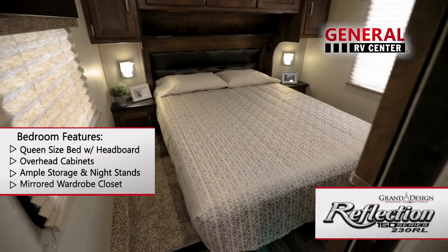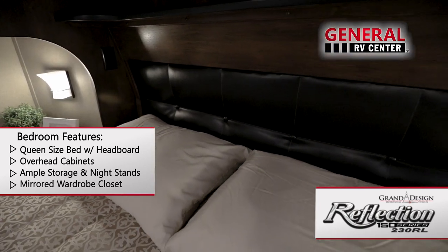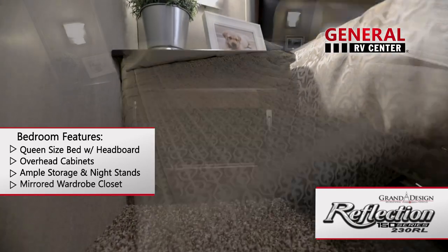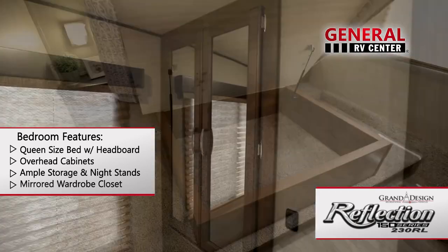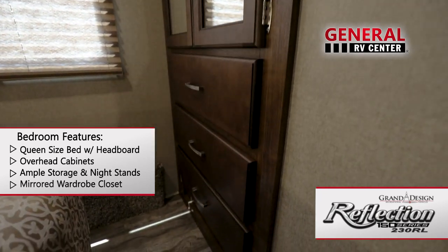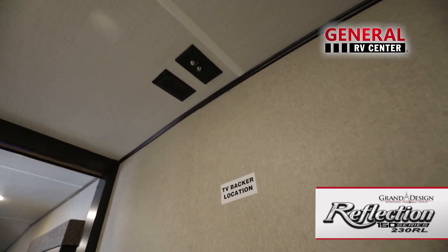In the bedroom you'll find a queen-sized bed with residential headboard and bedspread. There are cabinets overhead and additional storage in each of the nightstands as well as under the bed. A spacious wardrobe with three large drawers is located opposite the bed, and there is a prepped spot for a flat screen TV and cable.